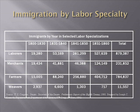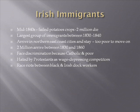Let's look at the two major groups of immigrants. The first is the Irish immigrants. Note the large numbers that came in the 1840s — due to a failed staple crop in Ireland in which about two million Irishmen died. They are the largest group of immigrants, especially between 1830 and 1840, arriving on the northeast coast cities and staying. About two million arrived between 1830 and 1860.